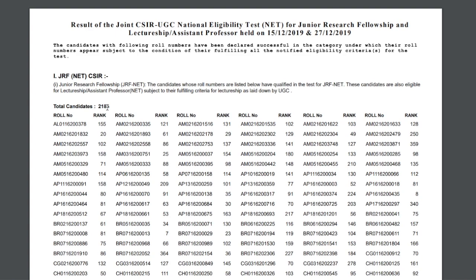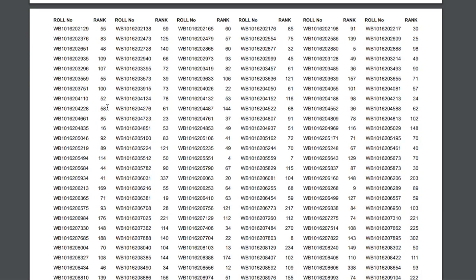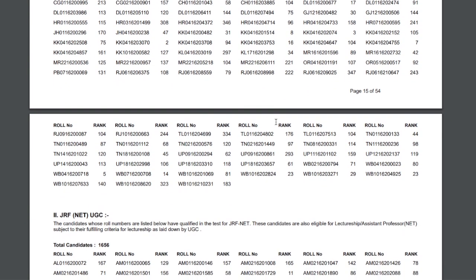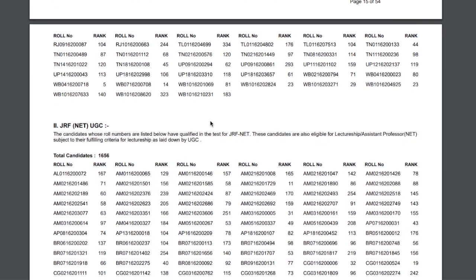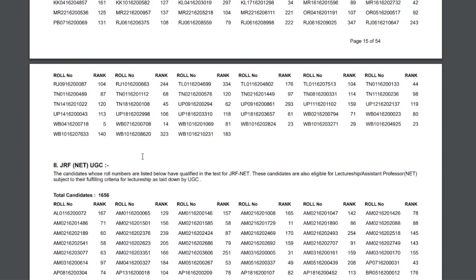I will attach the PDF link in the description so you can download it. This list goes up to page 15, and those are the candidates who have been selected for CSIR JRF. From page 16 onwards, these are the students who have qualified for UGC JRF. So UGC JRF students don't have to send these documents.